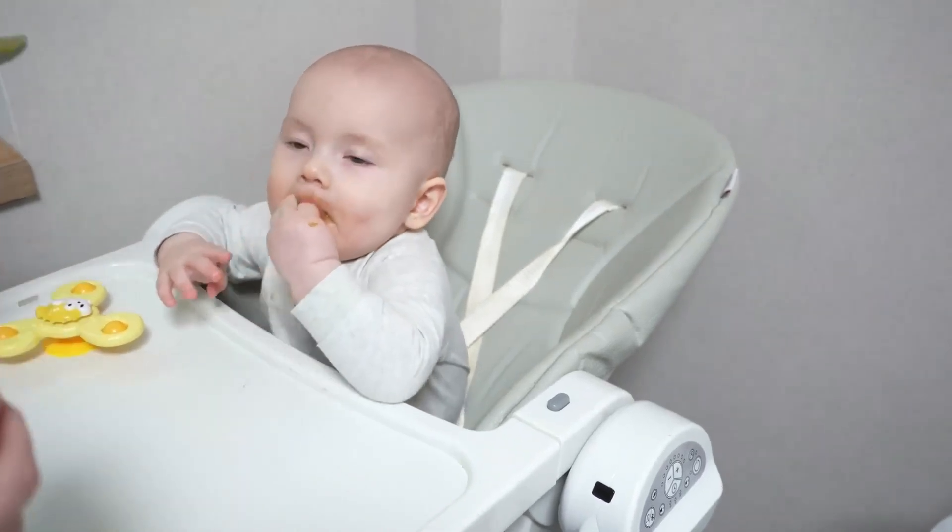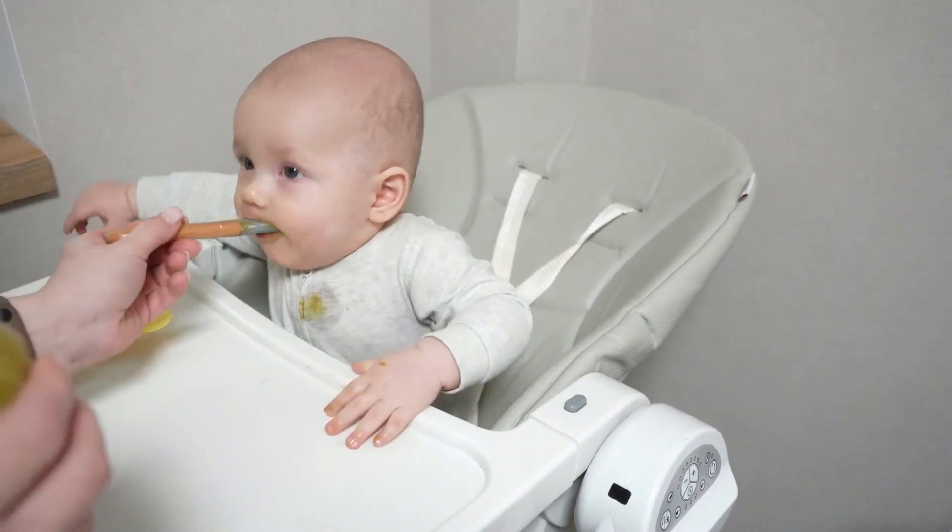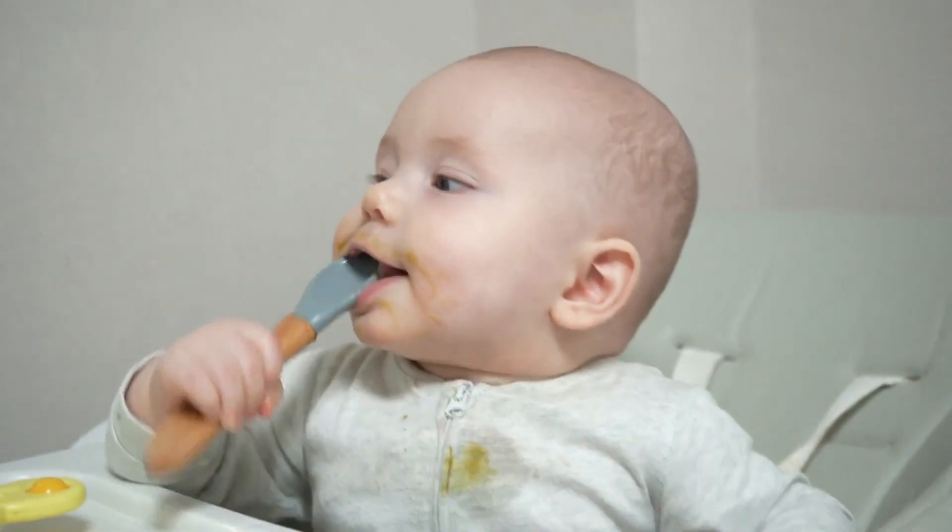Feeding a baby solid food is like a wild experiment. You never know if they'll eat it, wear it, or throw it. Either way, it's always a big mess.